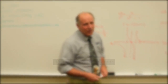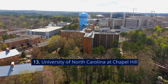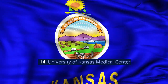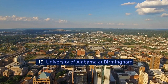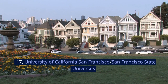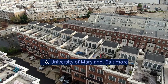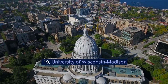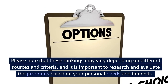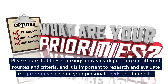11. University of Michigan. 12. University of Miami. 13. University of North Carolina at Chapel Hill. 14. University of Kansas Medical Center. 15. University of Alabama at Birmingham. 16. University of Nebraska Medical Center. 17. University of California San Francisco / San Francisco State University. 18. University of Maryland, Baltimore. 19. University of Wisconsin Madison. 20. University of Illinois at Chicago. Please note that these rankings may vary depending on different sources and criteria, and it is important to research and evaluate the programs based on your personal needs and interests.